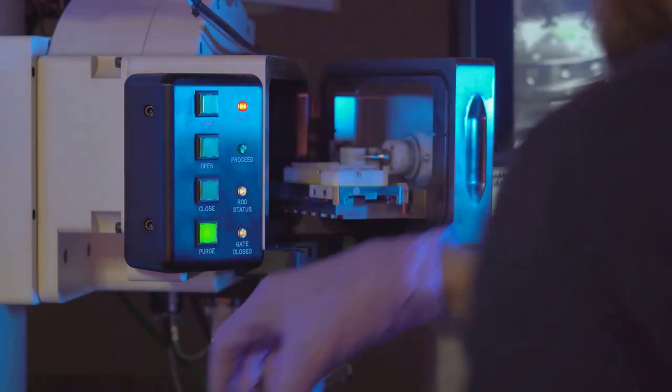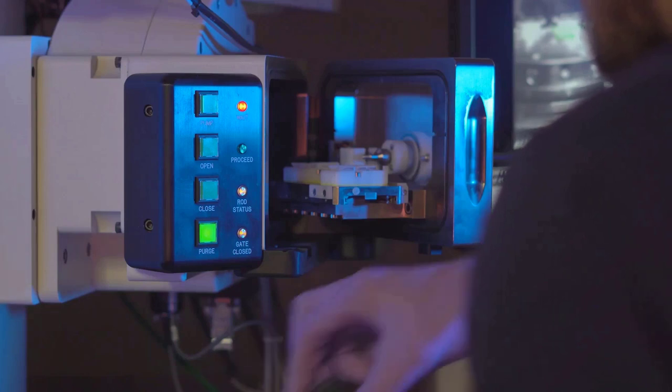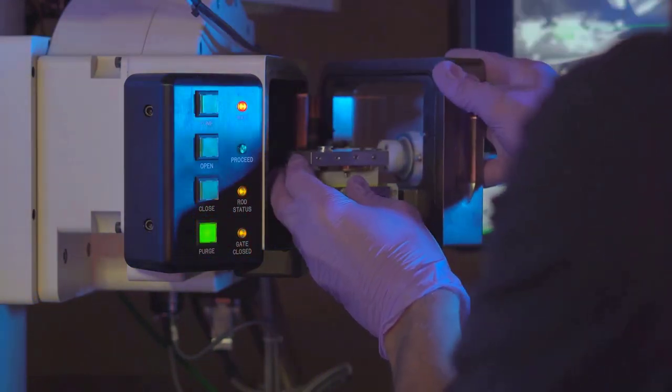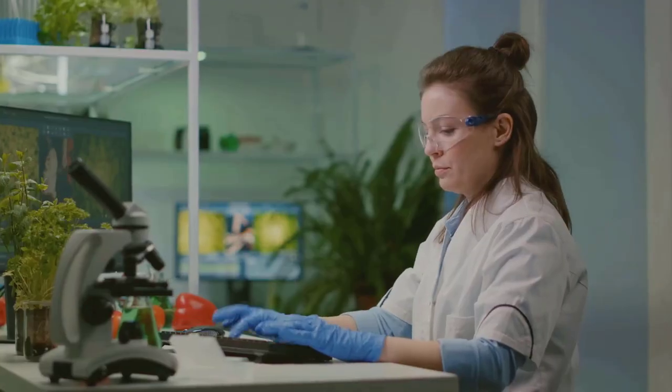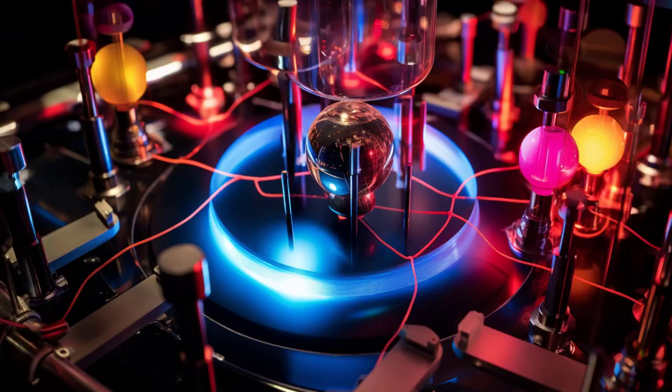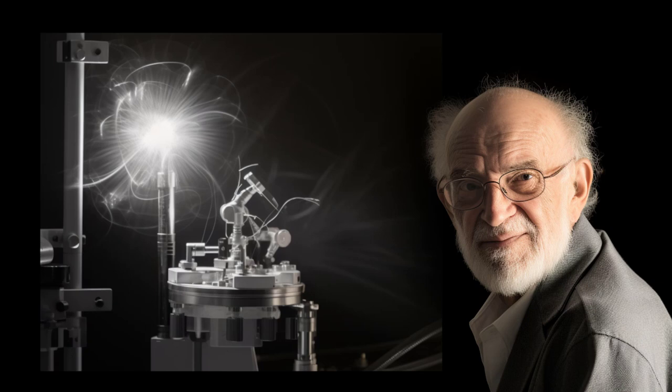In chemistry, Siegbahn's work led to a better understanding of electron configurations and bonding in molecules, crucial for predicting chemical reactions and properties of new materials. In material science, his findings enabled the development of novel materials with specific electronic, magnetic, and structural properties, having applications from electronics to aerospace.